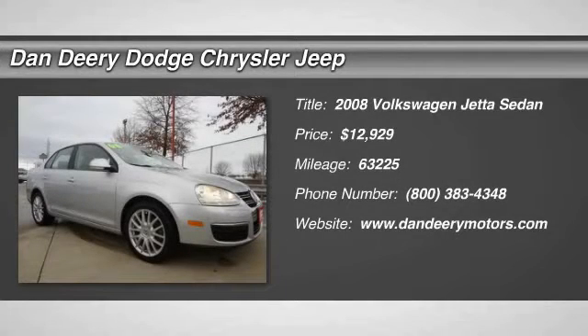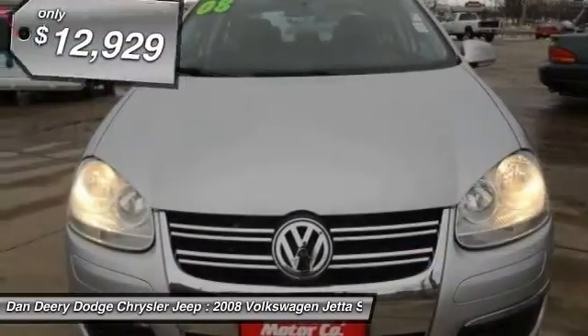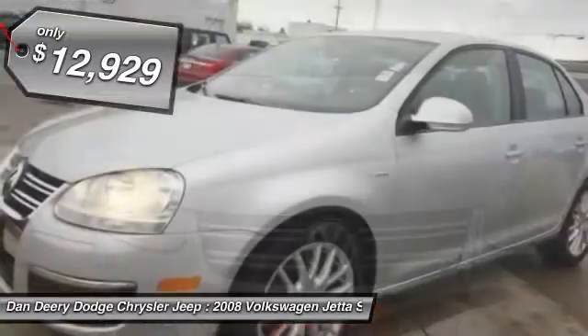Don't pay too much for the car you want. Come on down and take a look at the Scout 2008 Volkswagen Jetta. Whoa! To say it's clean would be the understatement of the century.